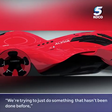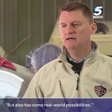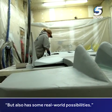We're trying to do something that hasn't been done before, but also has some real-world possibilities.